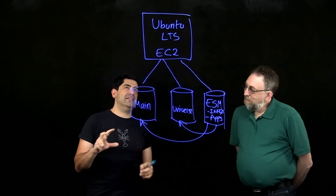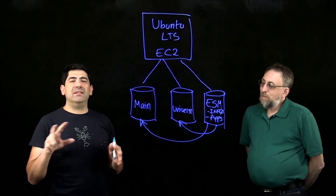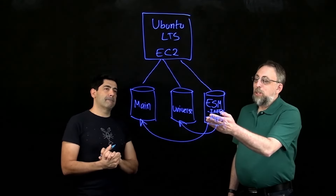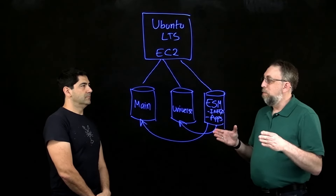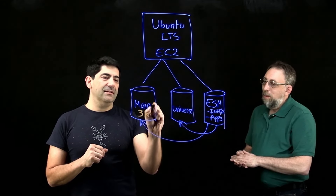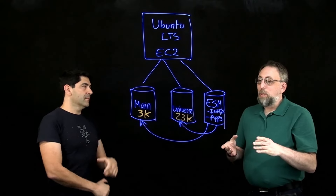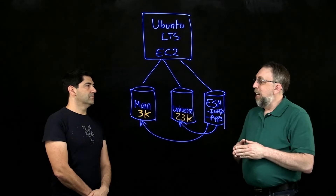Just to finish with one interesting point — we've done studies on this. Whenever a CVE affects a package in Universe, it takes the community on average 30 days to deliver a security fix, while Canonical takes essentially one day. The Main repository is around 3,000 packages — those are core operating system components. Universe is 23,000 packages. So Ubuntu Pro covers security support for an additional 23,000 community-provided packages that may have no security SLA and an inconsistent experience.